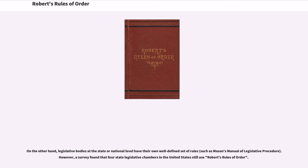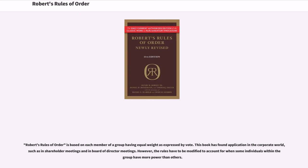On the other hand, legislative bodies at the state or national level have their own well-defined set of rules. However, a survey found that four state legislative chambers in the United States still use Robert's Rules of Order. Robert's Rules of Order is based on each member of a group having equal weight as expressed by vote. This book has found application in the corporate world, such as in shareholder meetings and in board of director meetings. However, the rules have to be modified to account for when some individuals within the group have more power than others.